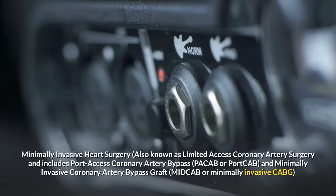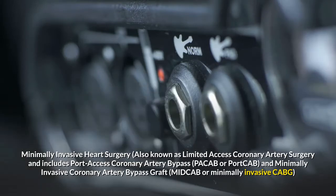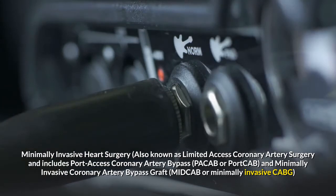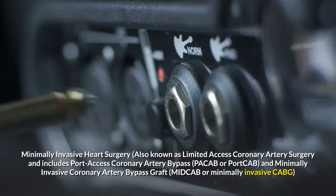Minimally invasive heart surgery, also known as limited access coronary artery surgery, includes port access coronary artery bypass, PACAB or port cap, and minimally invasive coronary artery bypass graft, MIDCAB or minimally invasive CABG.